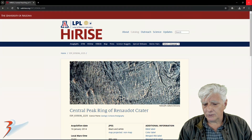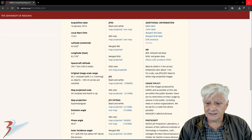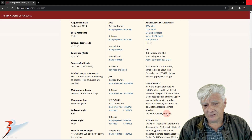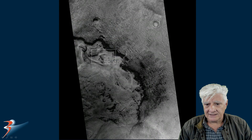The HiRISE photograph is called Central Peak Ring of Arenado Crater, acquired on the 16th of January 2014 at 60.1 centimeters per pixel. I'll be showing you an image I cropped from the JP2 black and white map projected file, and the anomaly is located right there. It's so huge you can actually see it in the low-res.